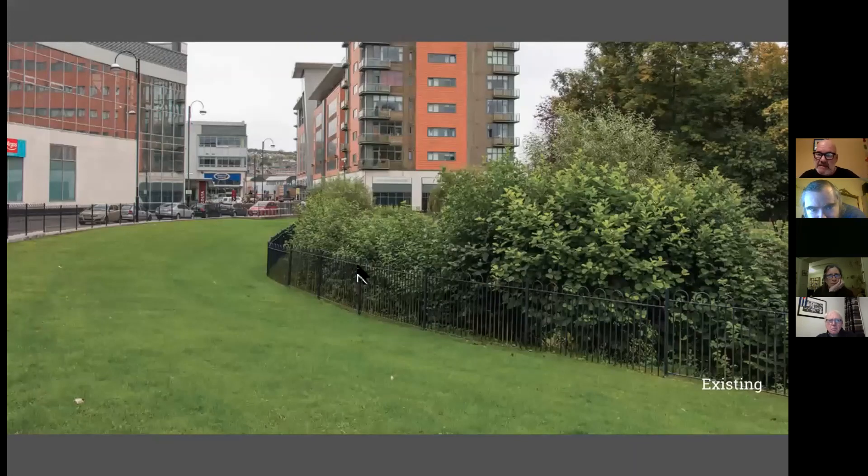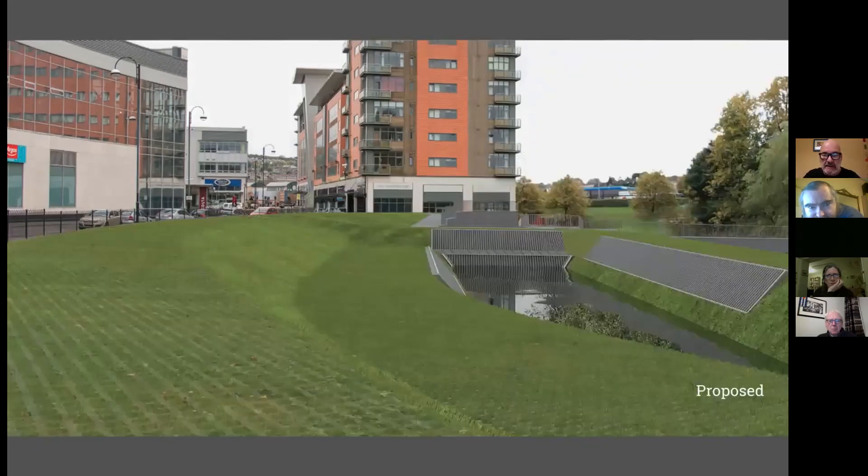Moving downstream a little, this is the amenity park at the Blackpool retail park — a little green area that on a summer's day is usually full of people eating their lunch. The River Bride actually flows behind these little bushes behind the railing, then flows between this building and the Blackpool bypass, and then leaves the retail park by a culvert. The plan for that area includes a trash screen to filter out debris. The idea behind a trash screen is to filter out debris such as rubbish, trees, and plants that are likely to cause blockage further downstream.